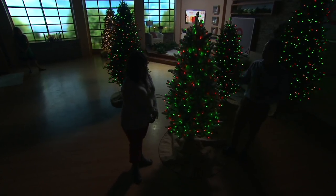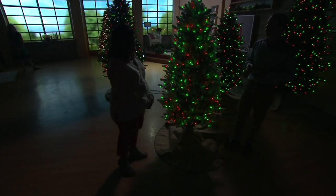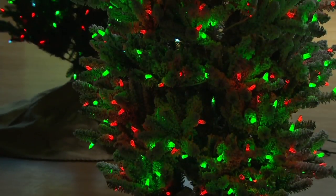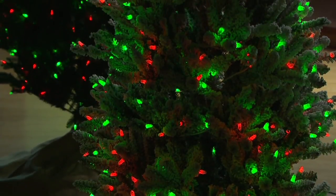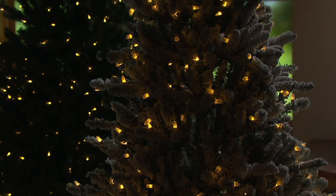We have a twinkle — that nice, soothing twinkle where you see the bulbs randomly change. A party tree. This is what we call fireworks — you can see that each... it looks like lightning. There's so much that's customizable to this tree.